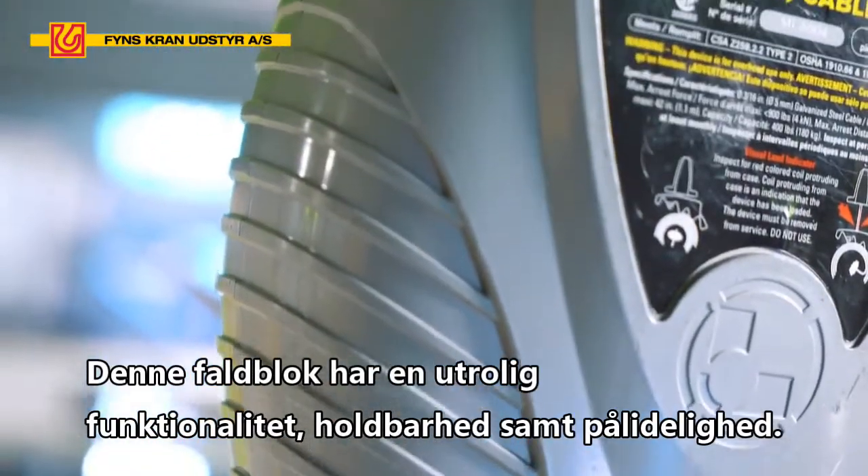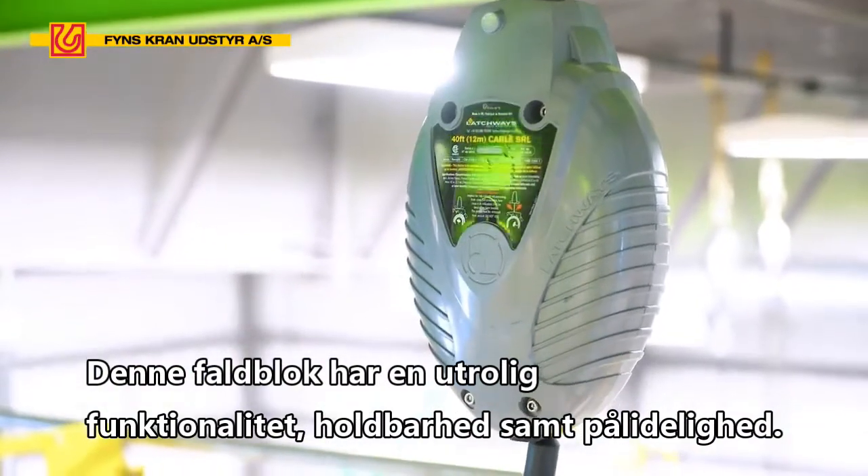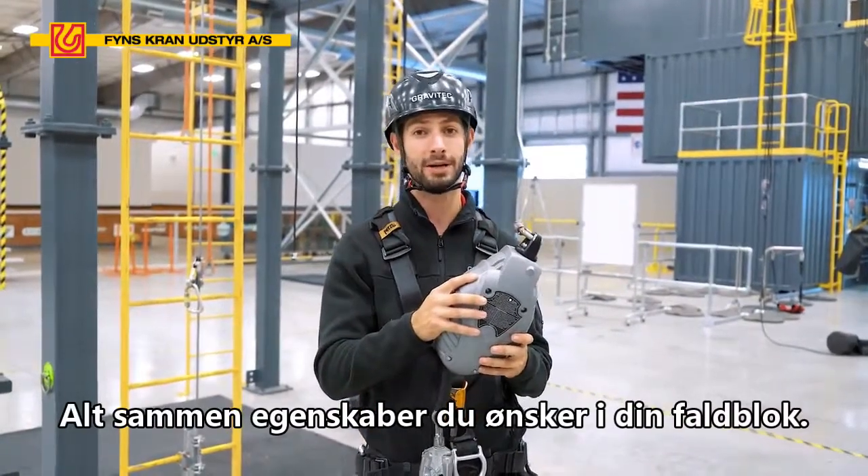This device has incredible functionality, durability, and reliability — all things you want incorporated in a personal fall arrest system.